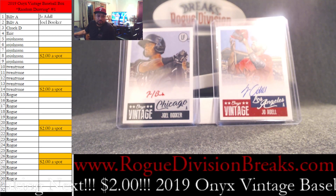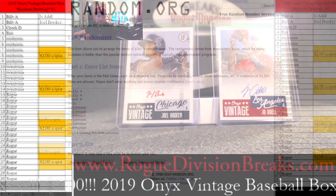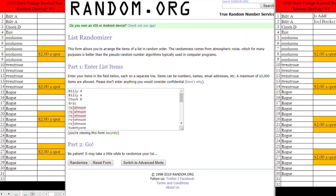We are going to go to random.org for our randomizer. Billy, you have two spots. Chuck, you have one spot. Eric, one spot. Robert, you have five spots. 21, you have five spots. I have the rest of the spots, which is 16.